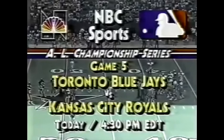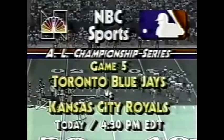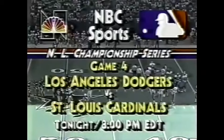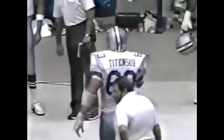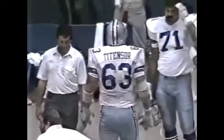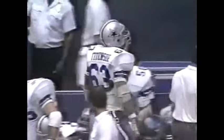Don't forget that later today the battle for the pennants continues on NBC Sports. Playoff Fever begins at 4:30 Eastern Time with game five of the American League Championship Series — Toronto Blue Jays versus Kansas City Royals, with the Blue Jays leading three games to one. Then at 8 p.m. Eastern, game four of the National League Championship Series — the Dodgers lead the Cardinals two games to one. They'll be in Busch Stadium. The tradition is here, the memories are waiting, on NBC Sports.